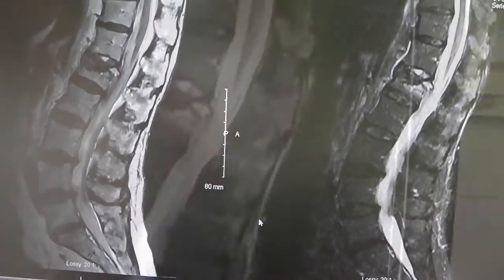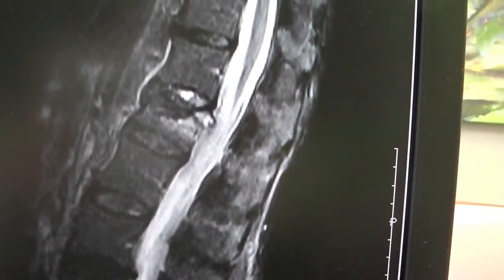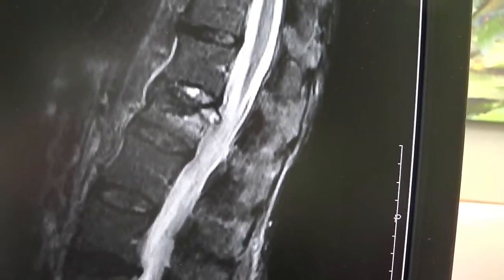She had imaging — an MRI of the lumbar spine which showed an acute, or new, compression fracture at L1. In a patient such as Mrs. Joanne, she's 82, she's got osteoporosis, and she had a mechanism of injury that could cause this kind of fracture.